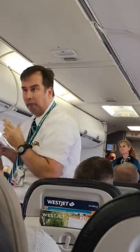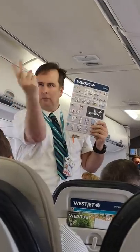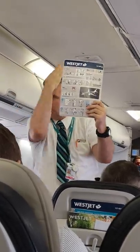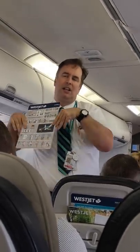Votre sécurité et notre sécurité — veuillez nous accorder votre attention alors que nous présentons les mesures de sécurité suivantes. Vous trouverez devant vous une carte des mesures de sécurité concernant cet avion. Veuillez en suivre avec nous les points importants.